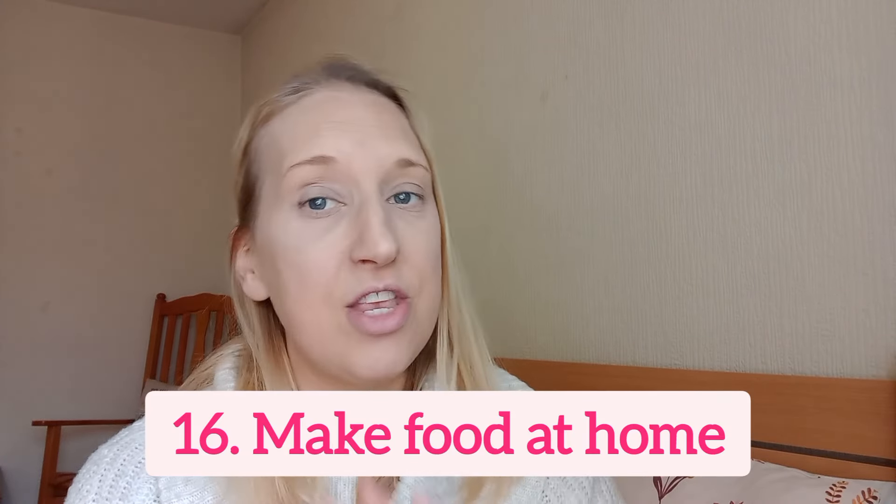Number 16 is to start making your food at home. Homemade food not only tastes much nicer but doesn't have extra additives. Making your own food, getting your family involved, is going to lower your costs, be more filling, and be much healthier. You could do a couple of days a month of baking, a batch cook day, or make extra portions to put in the freezer for another meal. In the new year I'll be doing more on meal planning and batch cooking.